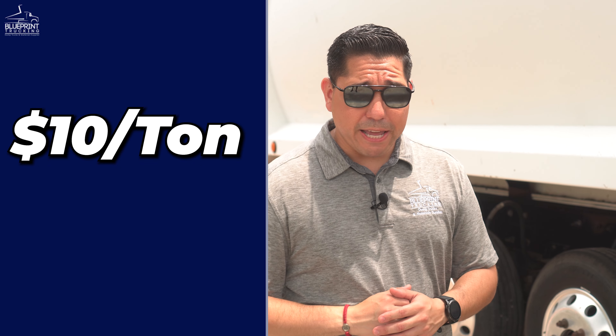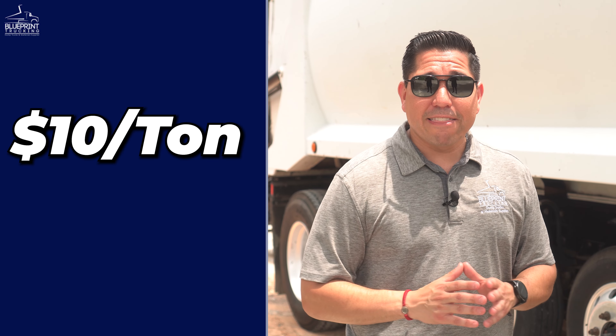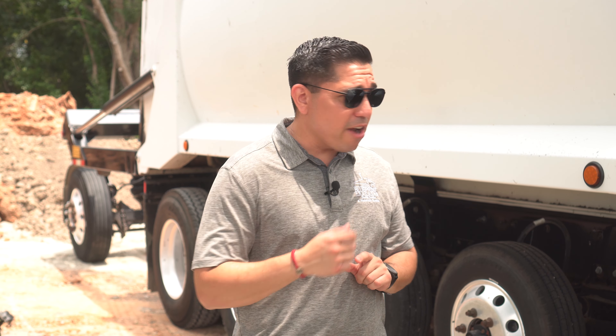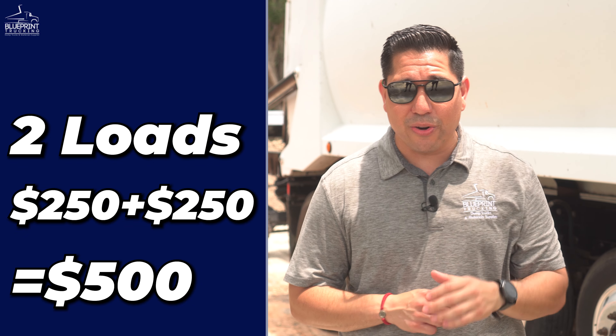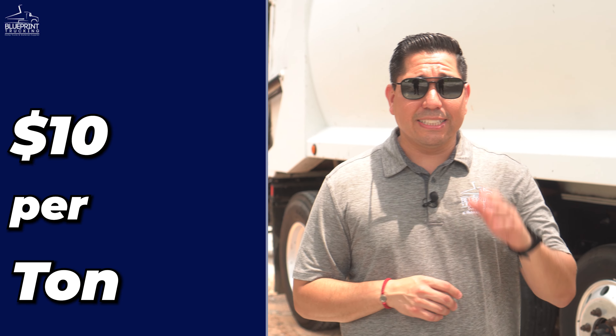Let's say they're paying us ten dollars a ton. Ten dollars a ton is reasonable if you're traveling 30 to 40 miles. On 25 tons at ten dollars a ton, that's $250 for one load. Every time this truck goes from point A to point B, that's $250. Two loads is $500. This truck can do up to four loads — 250 times four equals $1,000 a day. Four loads in one day, hauling 25 tons at ten dollars a ton, you've got $1,000.